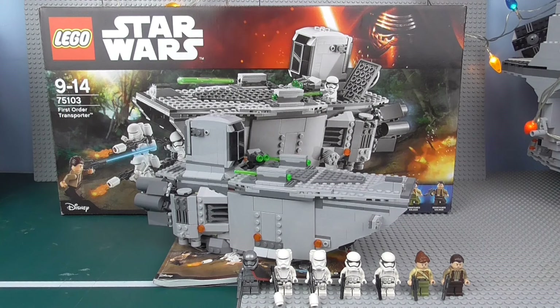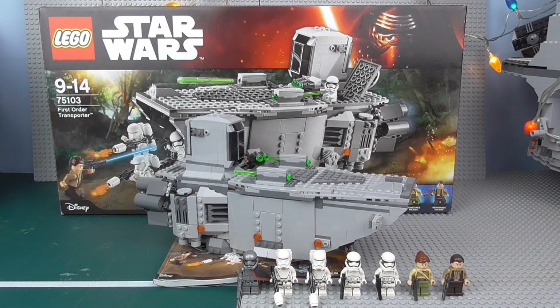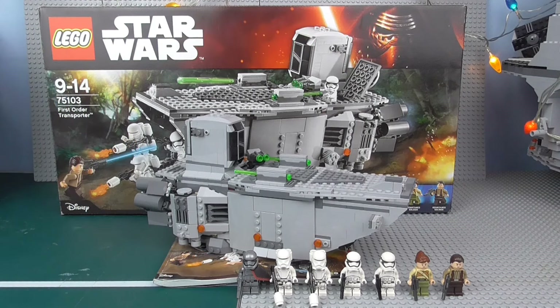Hey Tubes, Jon Smith here, back in my very last Lego Star Wars 2015 set review. So to finish off 2015, I'm doing a set which I really should have done 3 months ago, but there was a lot of other stuff on. I'm doing the First Order Transporter, set number 75103, ages 9 to 14, comes with 792 pieces and costs £80 or $90. Hopefully by this point you may be able to find it a little cheaper because of the Christmas season, maybe even picked it up on Black Friday.